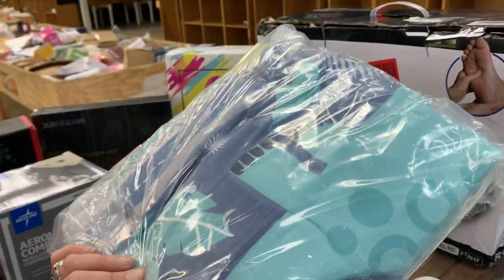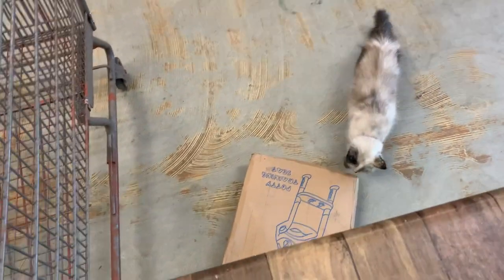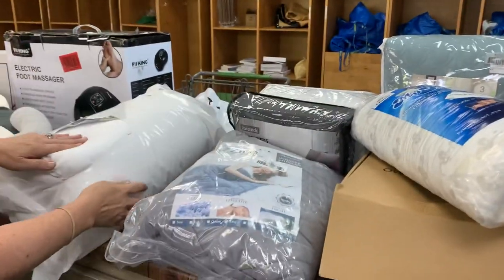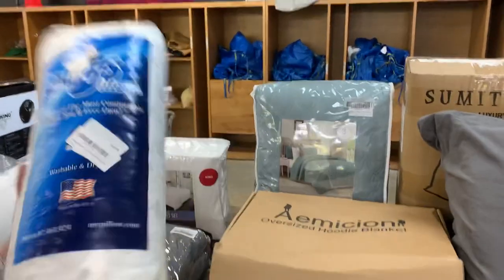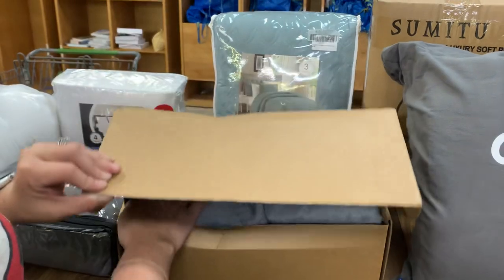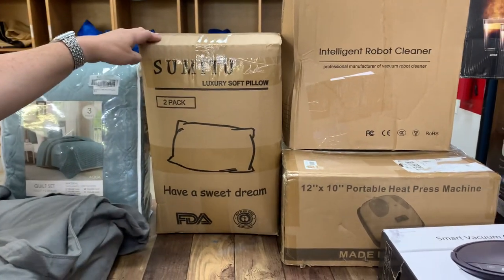That is a crib — and there is a crib bedding set. It's cute, I love the colors, for your baby. We have a stool down here too. It's like a body stool, and there's the kitty cat. That's a comforter with inserts — it's a duvet. Weighted blanket. We got sheet sets, more sheet sets. We got MyPillow. That is an oversized hoodie blanket — it is super soft. It's got pretty quilt sets, ready for winter.